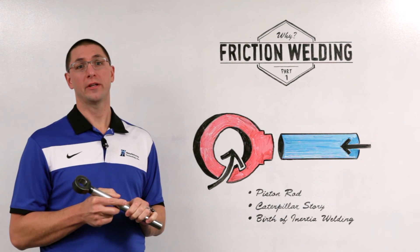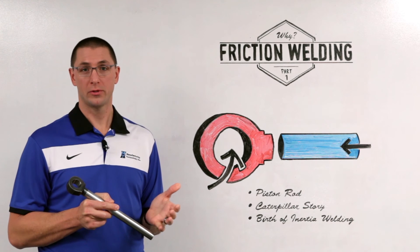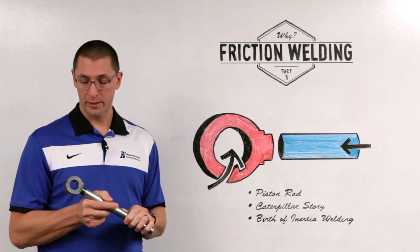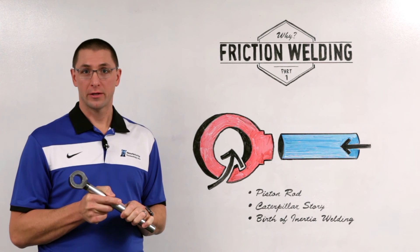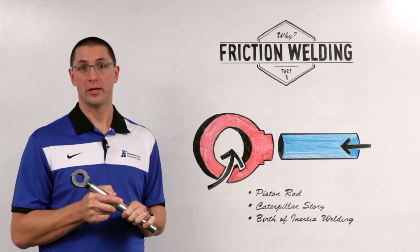The second issue that they had was spindle bearings don't like to take force while rotating. So Caterpillar invented the hydrostatic thrust bearing, which allowed them to go to higher and higher thrust forces while the spindle was rotating. These two changes to the standard rotary friction welding process gave birth to the inertia welding process that we know today.